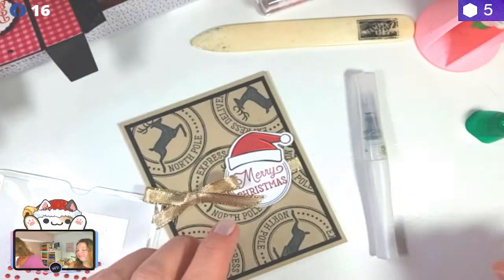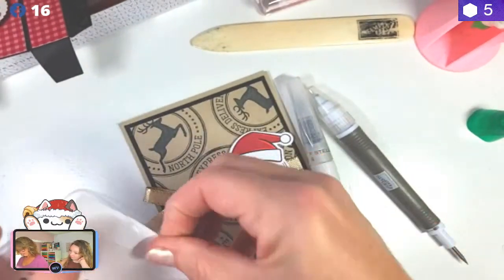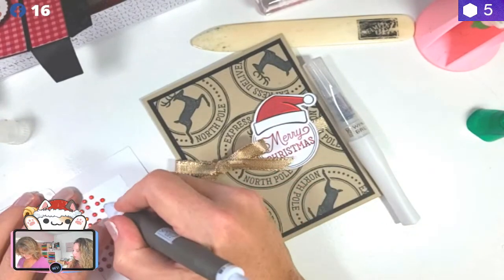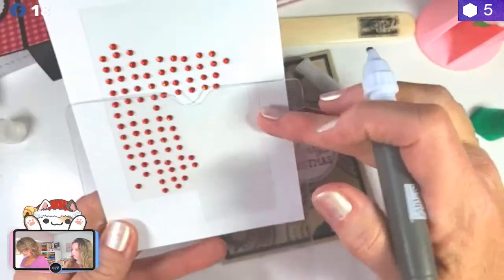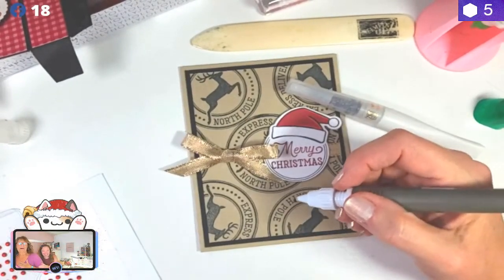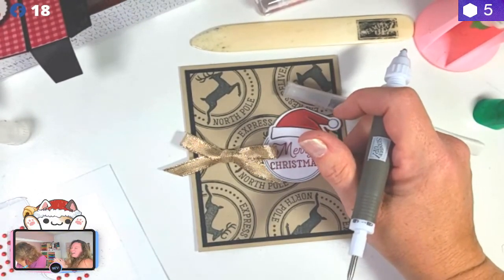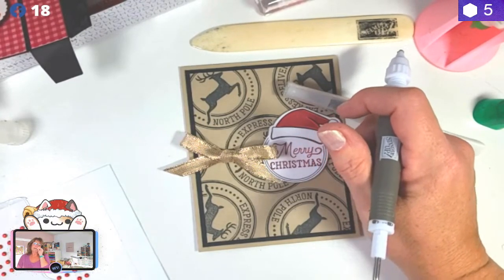We're going to need our Wink of Stella, and then we're also going to take and add some of these red rhinestones — these are in our annual catalog. Let's see if I can get them out of this little package. Julie DiMario had this wonderful idea — this is a passport plastic envelope that I can get from Avery.